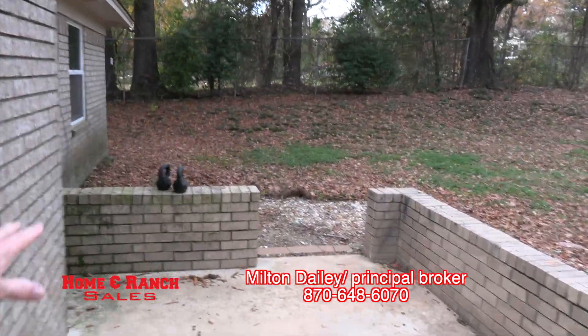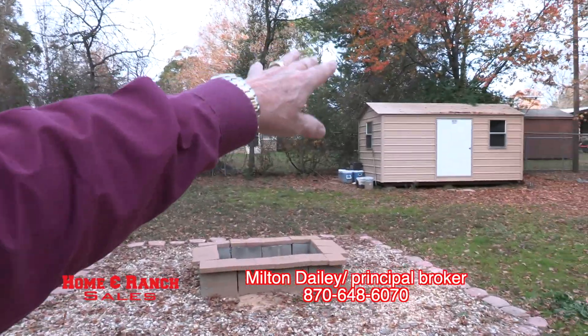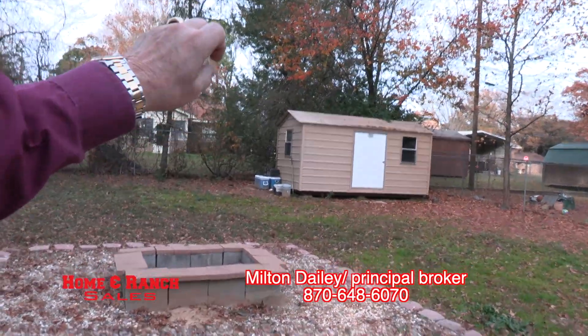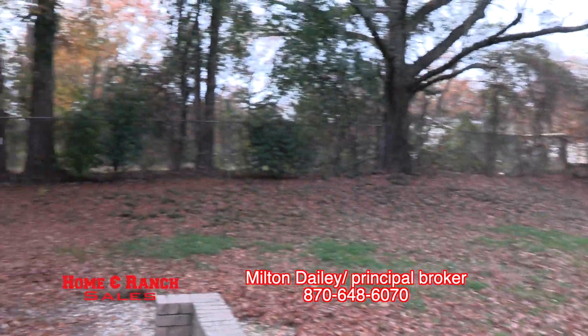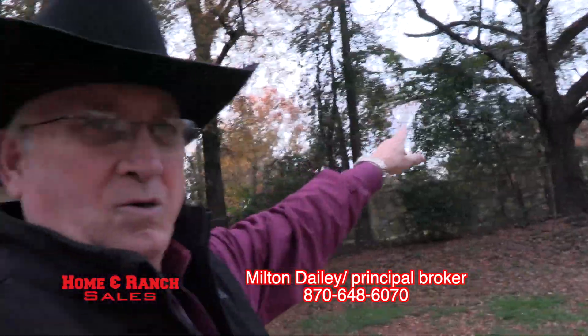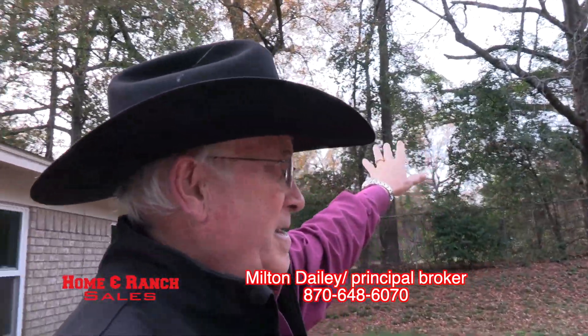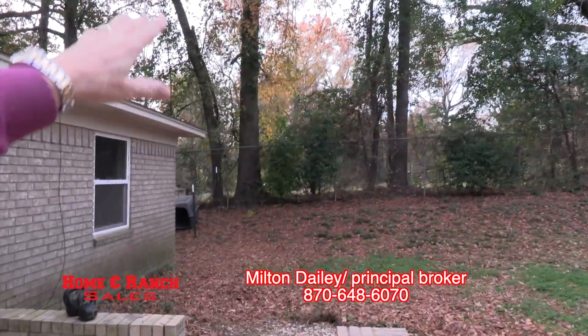There's a concrete pad where you can have your grilling area. You've got a fire pit, a nice size storage shed, and a six-foot chain link fence all the way around for the kids. The afternoon sun sets back to the west, so you're covered by the trees in the hot summertime.